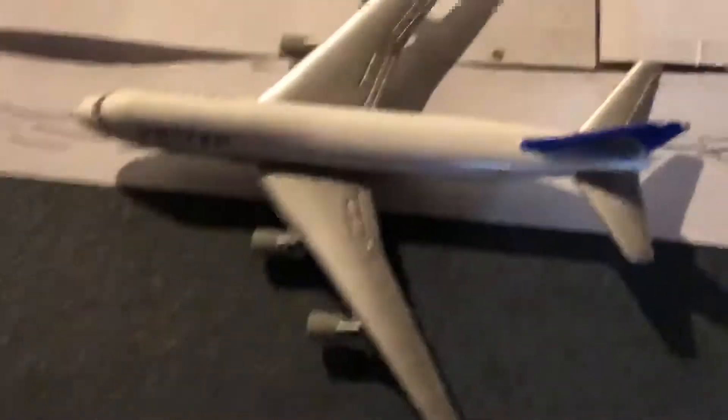We have a United 747-8 in the new Continental Colors. This is about to head out to Newark as well, along with the FedEx.